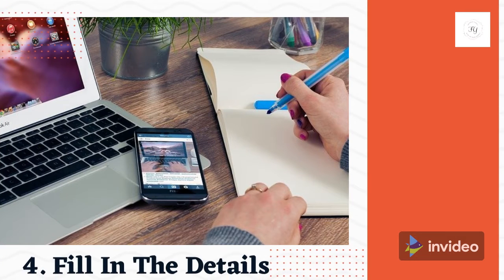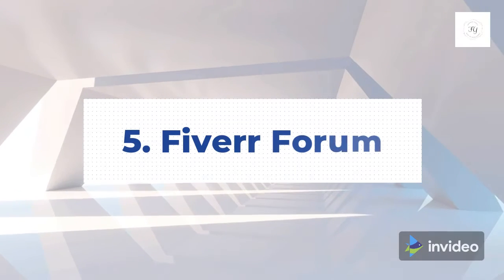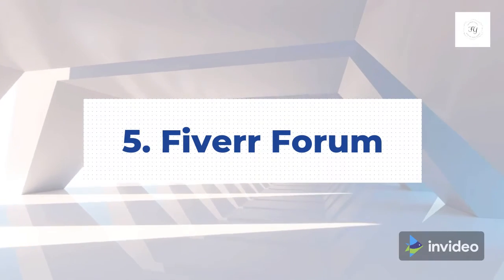Tip 4: Fill in the details. Even seasoned freelancers miss out on this one. The forum is such a handy way to boost your gig.